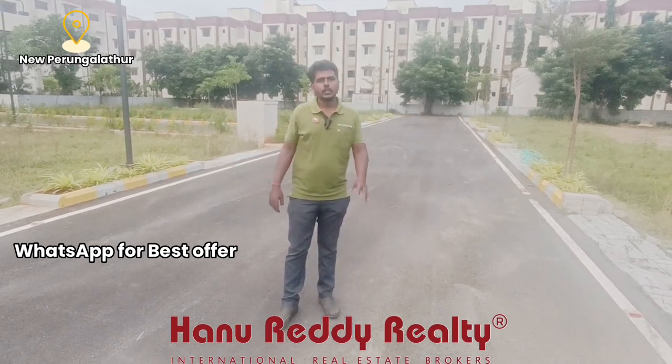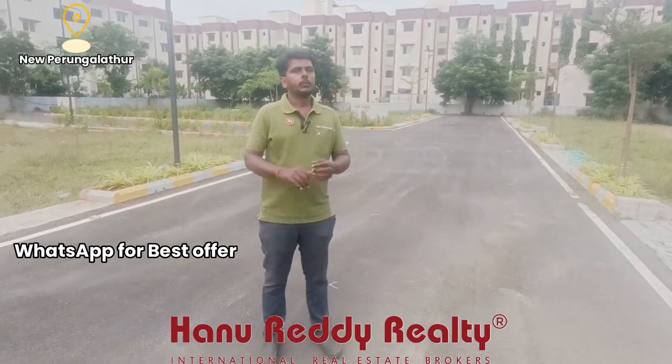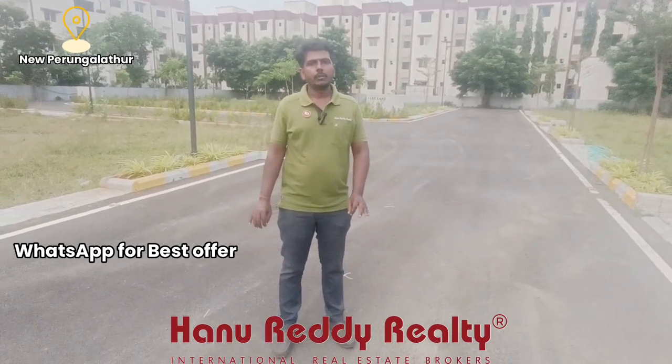This is a great, developing location. There are just 7 plots still available. The property is CMDA and RERA approved, and the price is ₹5,500 per square foot.